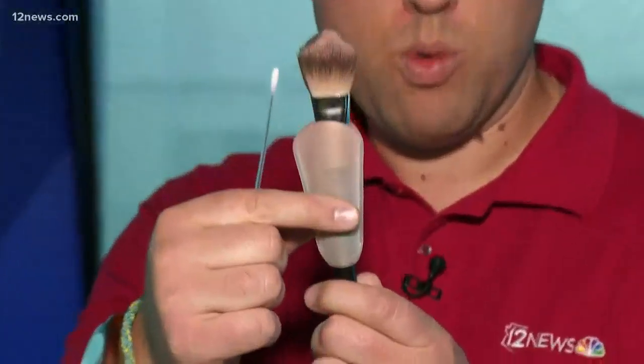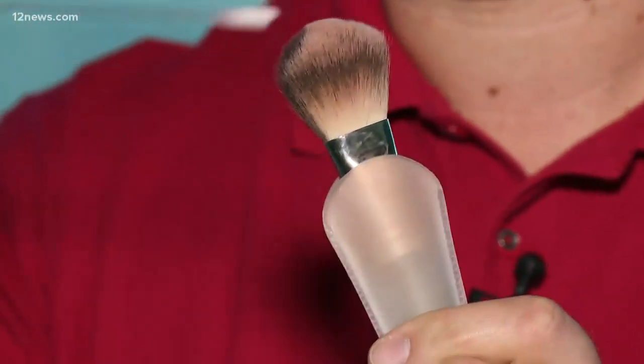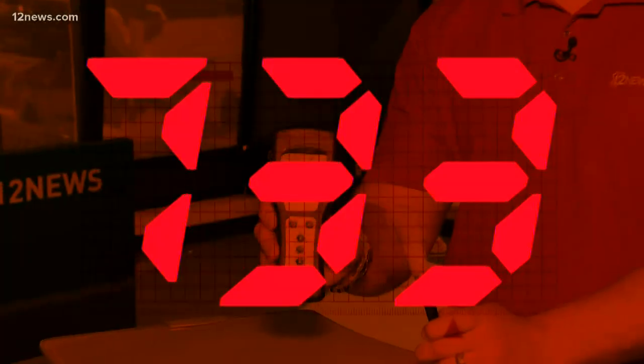This is another makeup brush — this one with a protective cover. So if it's been rummaging around in your makeup bag, supposedly it's a little protected. The problem is it's also been touching your face. The makeup brush with the cover comes in at 733. Remember, 30 is dirty.